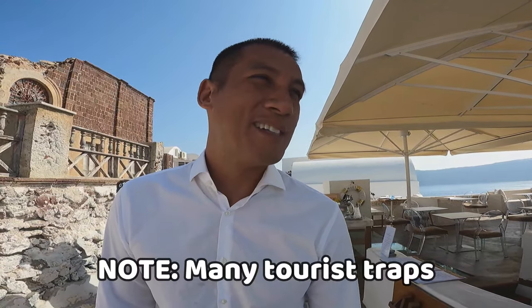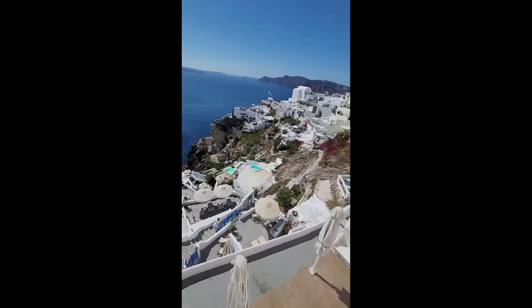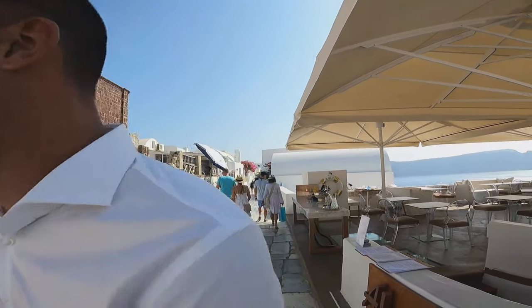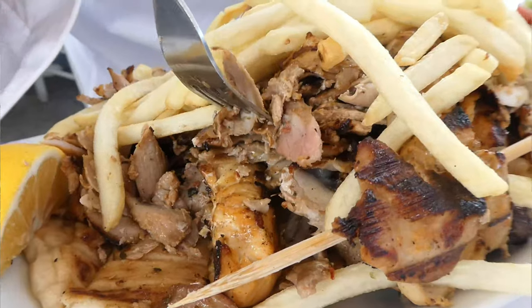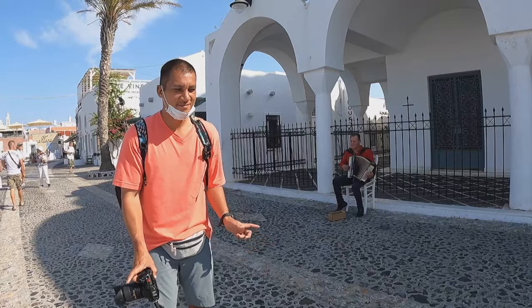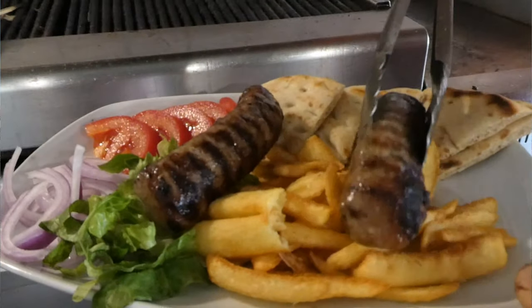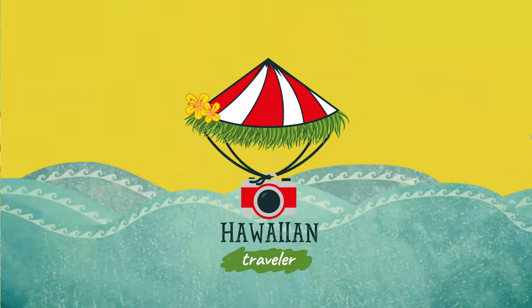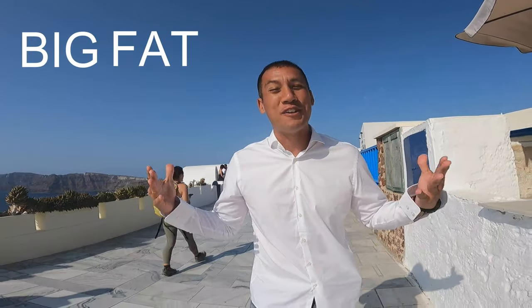I've eaten here two days ago. The views are stellar, but — cheers — I'll just leave it at that. Finding quality, authentic Greek food in Ia is possible. I want to challenge myself and go on a big fat Greek street food tour and do it in this nice white shirt. Come along with me, let's go.